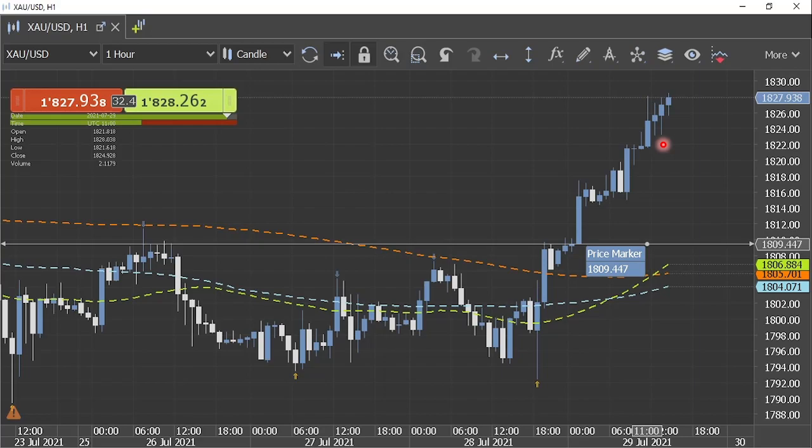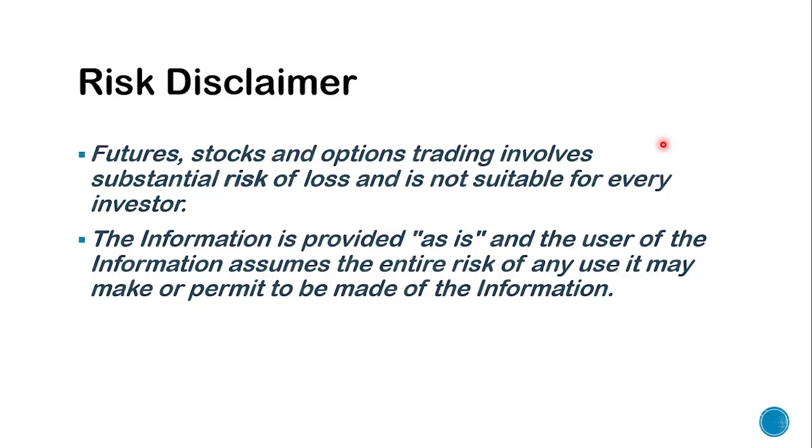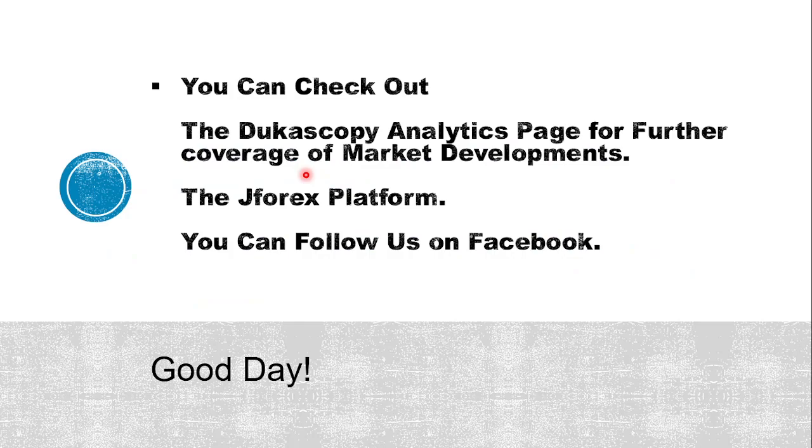If any of you have any query or idea to share, you can write to me in the feedback section and I will be more than happy to take the discussion forward. Before I sign off, I would also like to remind you of the risk associated with trading in financial instruments and one should be careful while using the information provided. For further coverage of market developments, you can check out our Decoscopy Analytics page. Whenever you want to start trading, the J4X platform is one of the easiest to use. We are also available on Facebook — you can follow us there. Thank you all for joining in. Have a fabulous day. Goodbye.